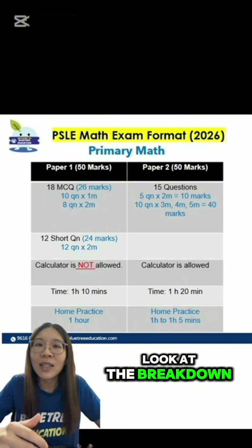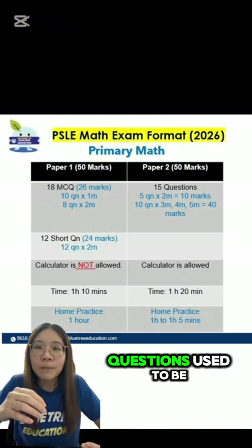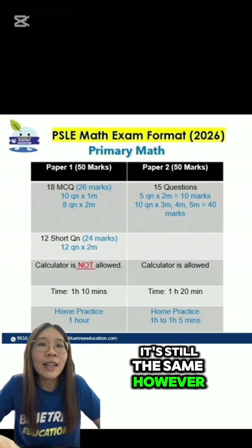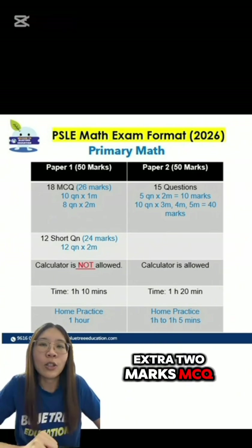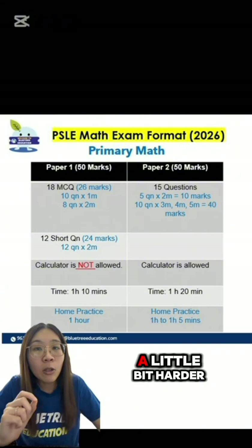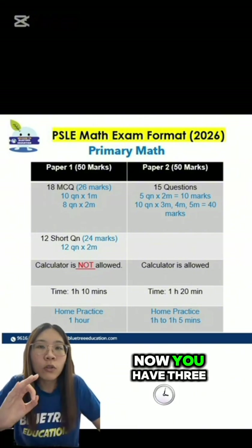But if you actually look at the breakdown, that's not the case. The MCQ questions used to be 10 questions, 1 mark each — that didn't change, it's still the same. However, now you have 3 extra 2-mark MCQ questions. And usually, based on past experience, 2-mark MCQs are the ones that are a little bit harder, a little bit trickier. Now you have 3 more of such questions.